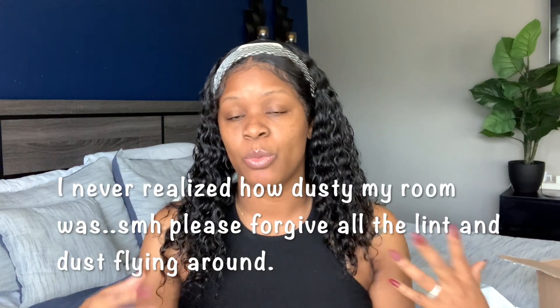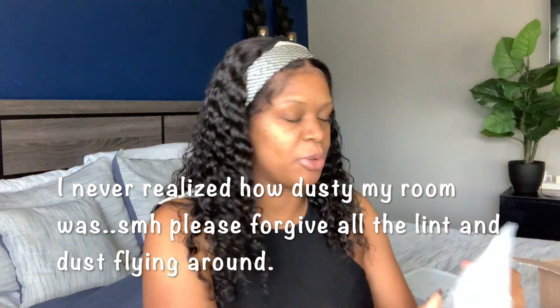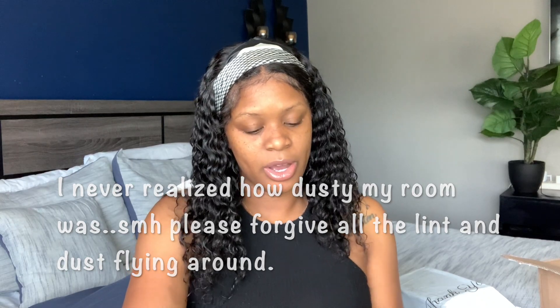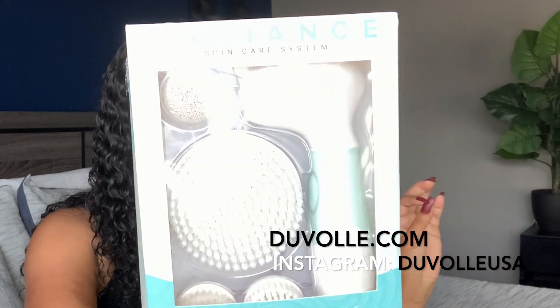We can go ahead and see how everything works out and if it works out at all for me. So let's get started. The first package I'm going to open — I know the stuff I got but I don't know if this is the package for that one. This first package I received from Duvolle Brands and this is part of the skincare routine I'm going to try today. It's a skincare system and this will be my first time using it.